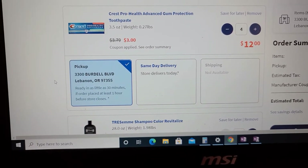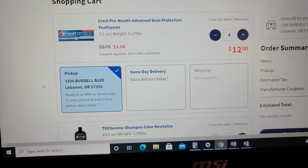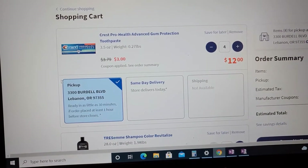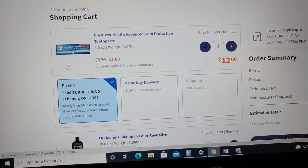And on top of all of that, there is a buy three get $5 Walgreens cash promotion, and you can do that as many times as you want. The Crest and the Tresemme are participating items, so I got six in total since I have two Tresemmes and four toothpaste.